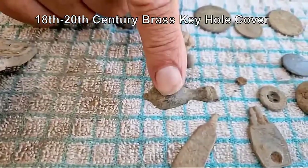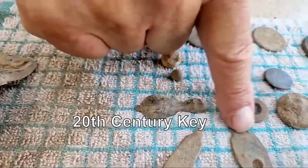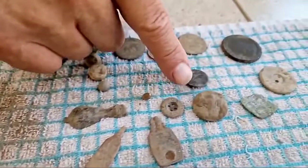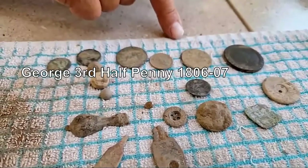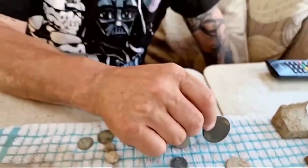We have a key cover and also a broken key, half a spoon, and another button - that's a military button. That one there is George III.